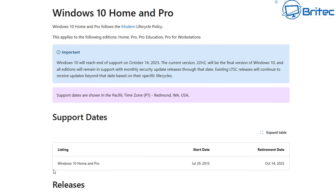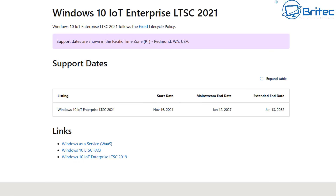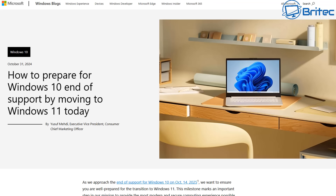Let's go over the options if you're running an old system that's not compatible with Windows 11. For Windows 10 Home and Windows 10 Pro, the end of life is October 14th, 2025 — meaning no more security or feature updates. Windows 10 Enterprise LTSC 2021 mainstream updates end on January 12th, 2027. There's also a Windows 10 IoT Enterprise version with a mainstream end date of January 12th, 2027 and an extended date of January 13th, 2032, but those extended updates will be paid.